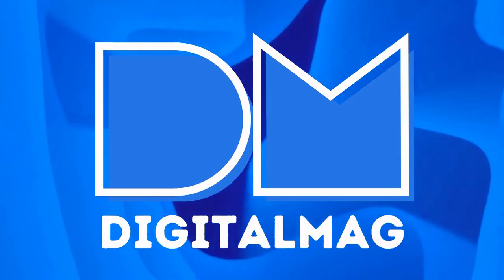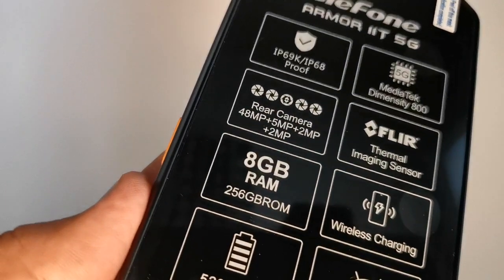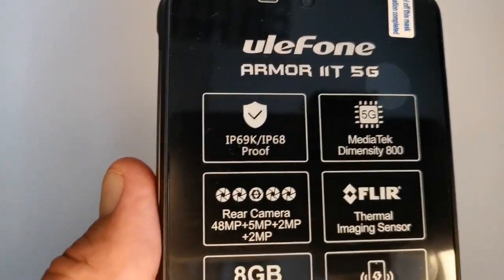Hello and welcome to DigitalMag channel. Very often we receive different questions about the gadgets that we present in our videos. We are trying to answer all, but sorry if we missed any. For some of the questions, like this, we make videos.